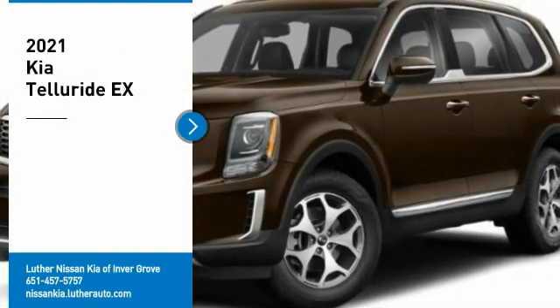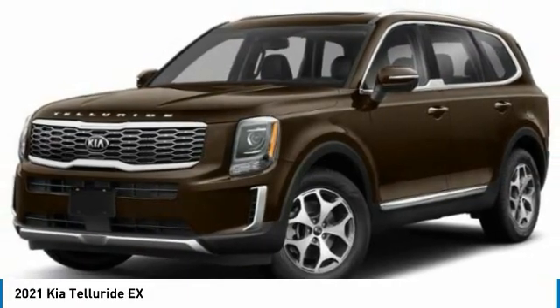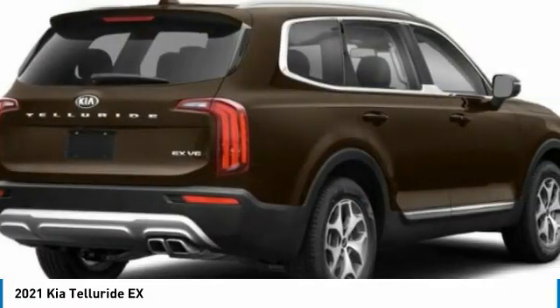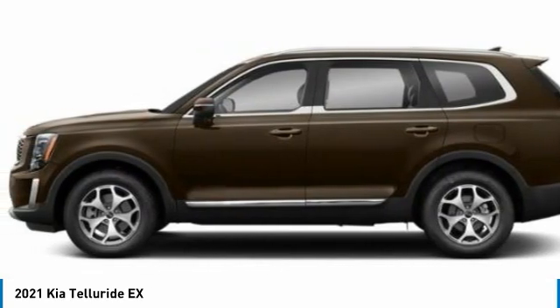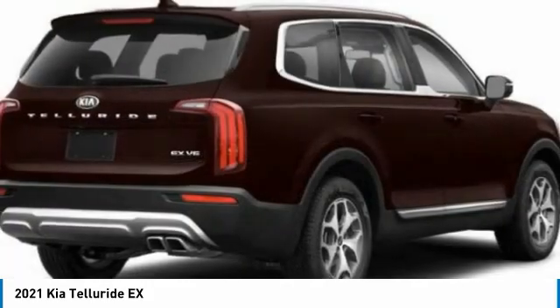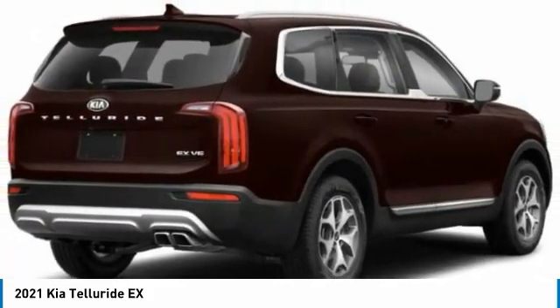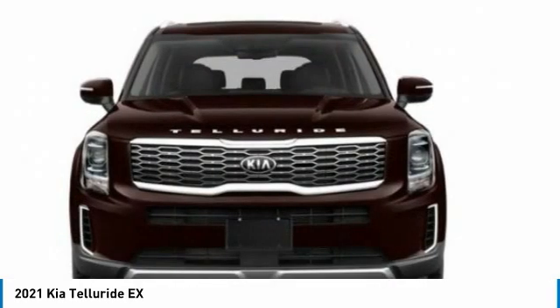We are pleased to show you the 2021 Telluride. The Kia Telluride is an impressive SUV that boasts a striking exterior look, plenty of interior technology features, additional space for guests in the third row, and a powerful engine that leaves you with no doubt that this is an SUV worth talking about. Here are some of this vehicle's great options.